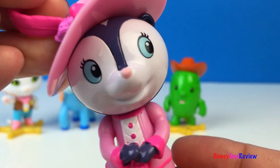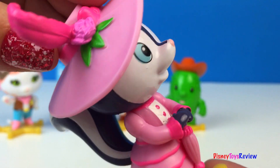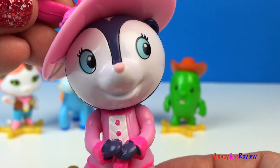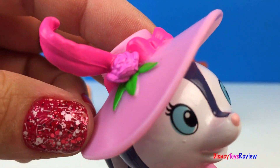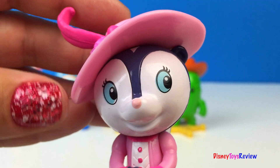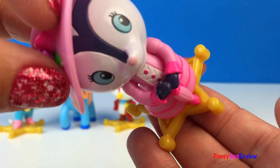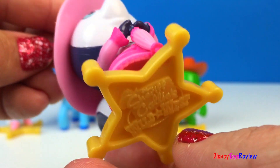Finally we have Priscilla Skunk. She loves being the center of attention and is always the best dressed in town. Look at that cute skunk. I love the long tail. She looks very sweet in her pink hat — it has a rose, a feather, and a bow on it. It really is a very pretty hat. She also has a beautiful pink dress. She's also standing on the sheriff's badge that says Sheriff Callie's Wild West.